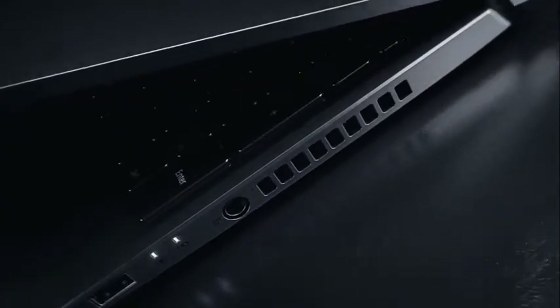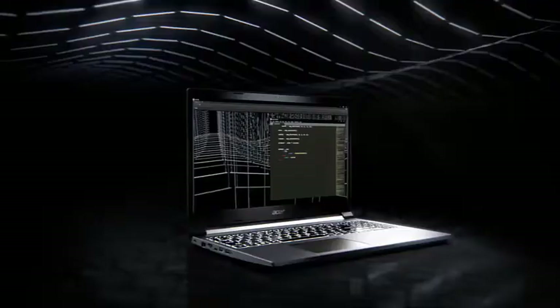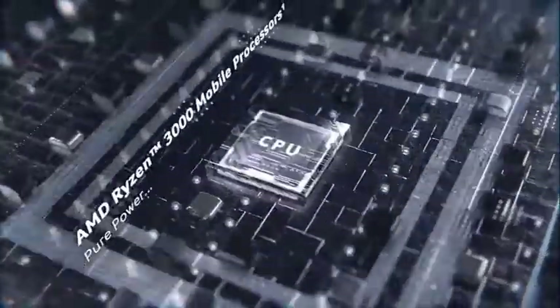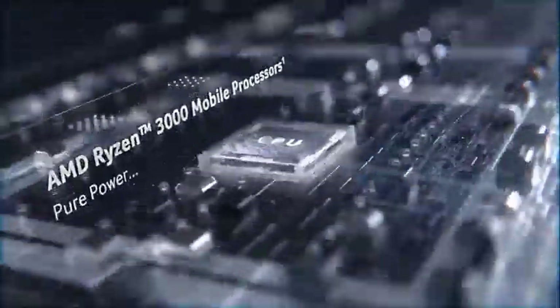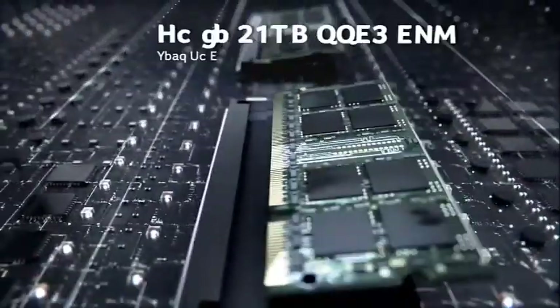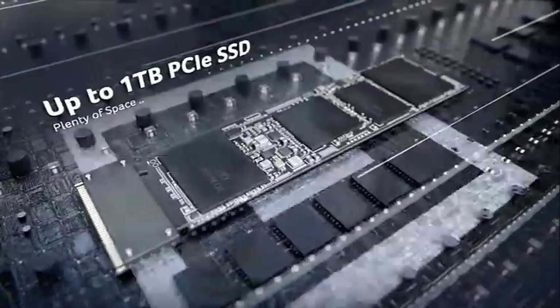The Intel Core i7-9750H processor is a powerful unit that clocks at a base frequency of 2.6GHz. However, when it comes to handling additional presets, synths, samples, or audio slicing, it can readily turbo-clock up to 4.5GHz. You also get 12MB of the fastest possible cache memory that allows you to process audio logic in the quickest possible time.